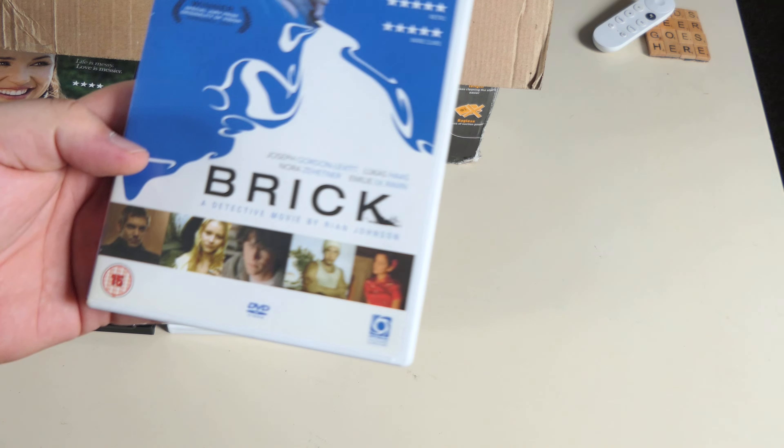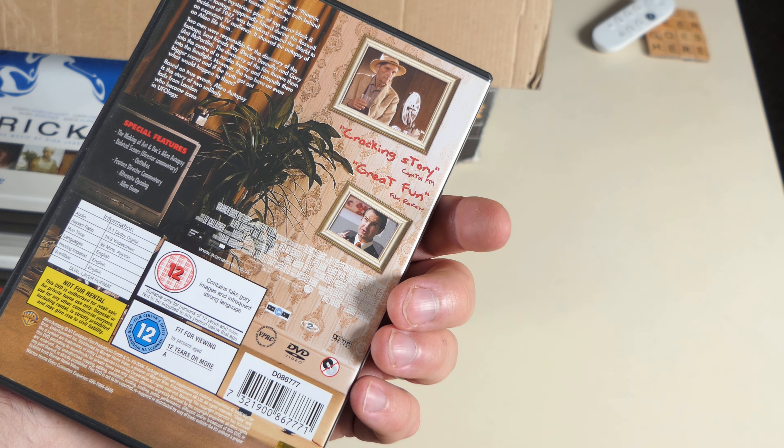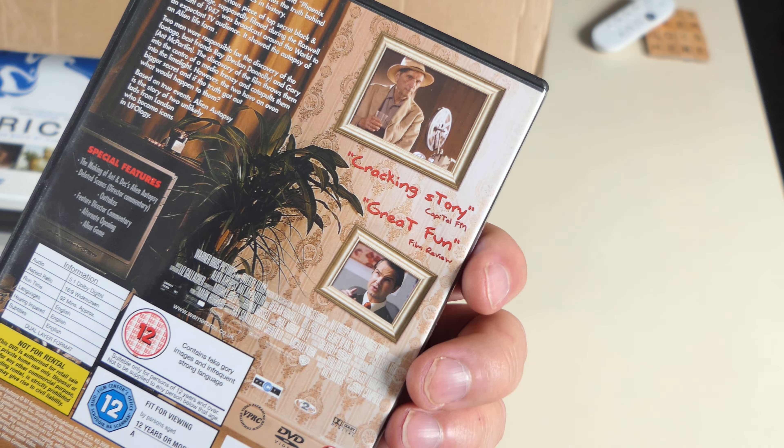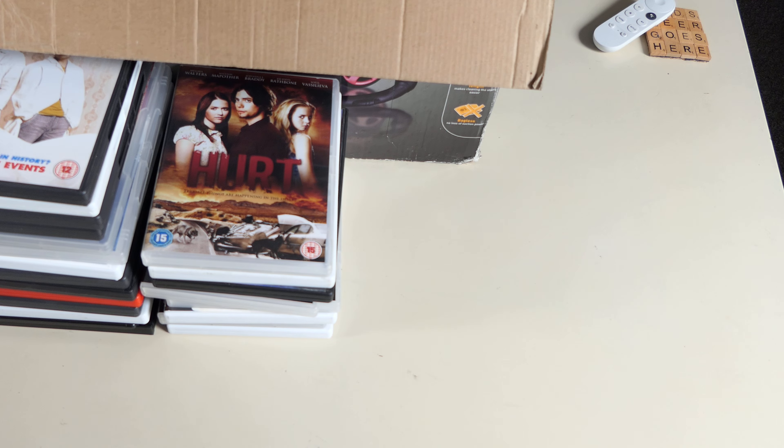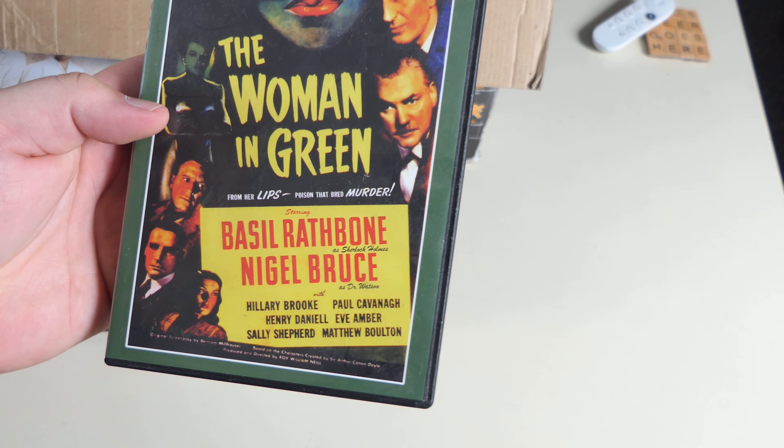Ant and Dec's Alien Autopsy — I remember this coming out but I'm not going to see it. Harry Dean Stanton's in it, and Jimmy Carr. Special features are there and I'm still not going to watch it.